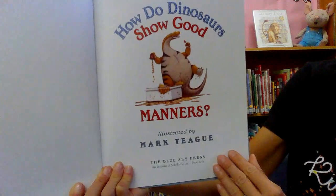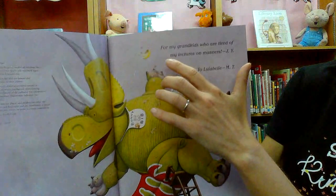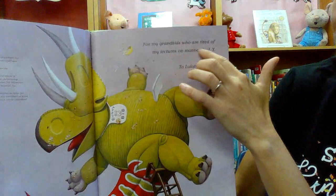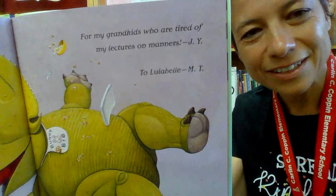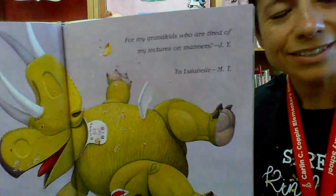Now let's get started. How Do Dinosaurs Show Good Manners? Here's a dedication. Very often you can see a dedication and this is really cute: 'For my grandkids who are tired of my lectures on manners.' So the author of the book dedicated this book to her grandkids. Isn't that nice?